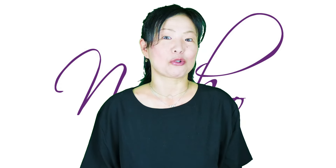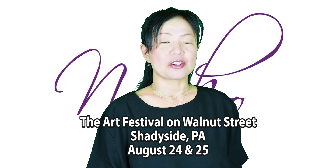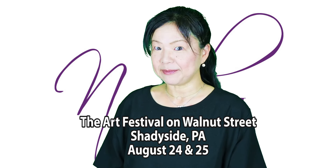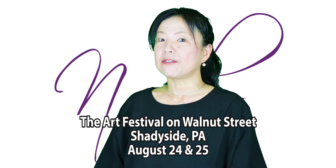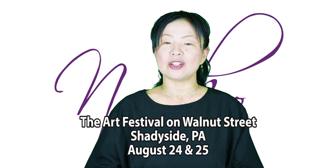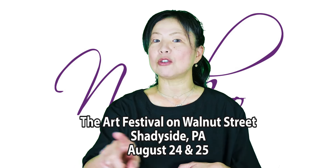After that, we will be in Pittsburgh Shadyside Art Festival on Walnut Street. That's a Saturday-Sunday show, the 24th and 25th. It's a really beautiful show — easy to manage, beautiful artists are all on the same street so it's easy to shop around, and there are a lot of nice restaurants around there.